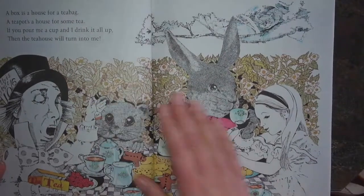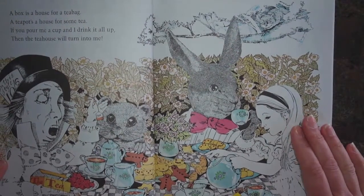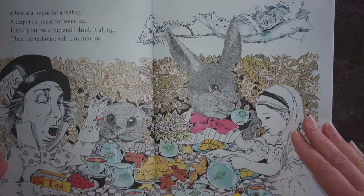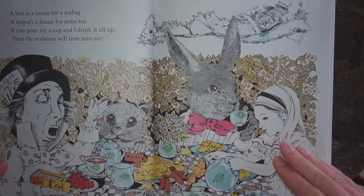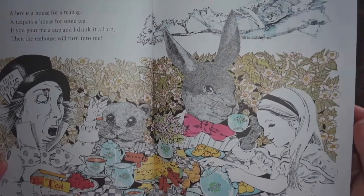Next, the author does something really tricky and asks us to stretch our brains. Are you ready? Pay attention to the really cool ideas that she shares in this next part of the story. A box is a house for a tea bag. A teapot's a house for some tea. If you pour me a cup and I drink it all up, then the tea house will turn into me.